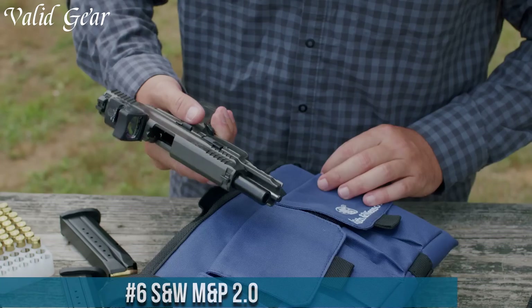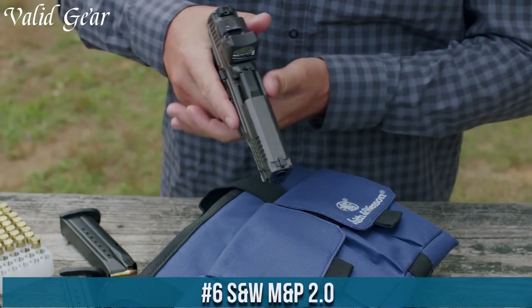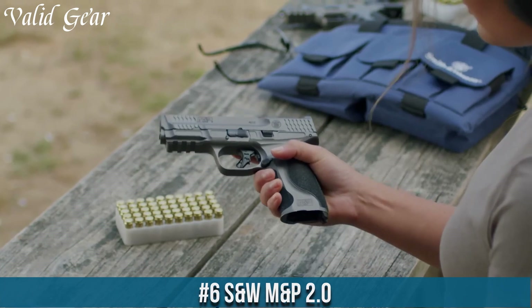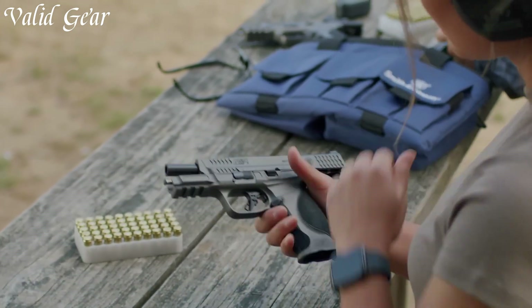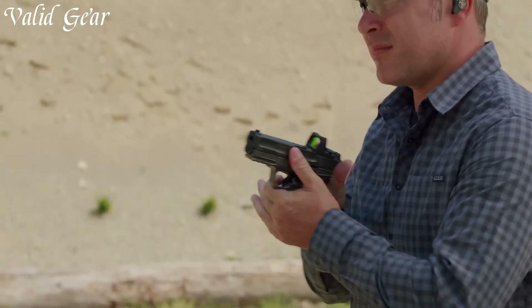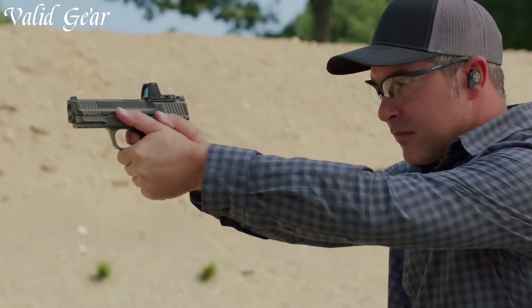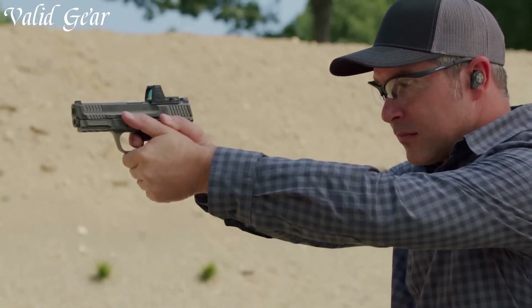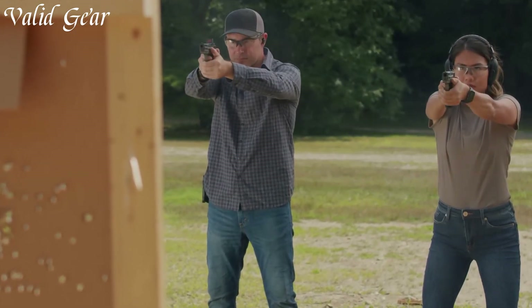Number 6: the Smith & Wesson M&P 2.0, a next-generation striker-fired polymer pistol that showcases Smith & Wesson's commitment to superior engineering and performance. Available in various calibers including 9mm, .40 S&W, and .45 ACP, the M&P 2.0 offers a blend of versatility and power.